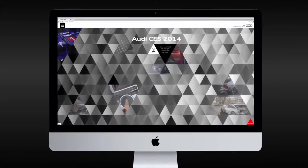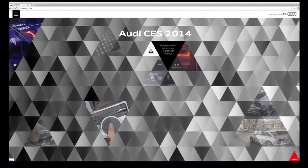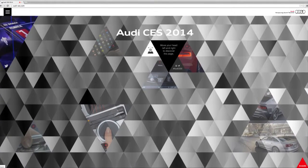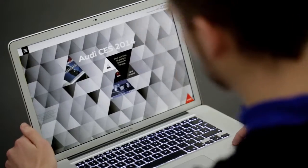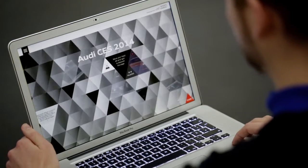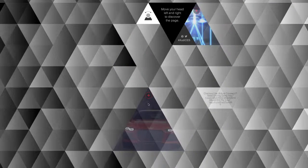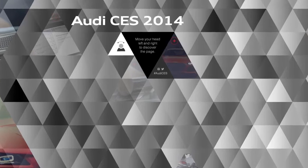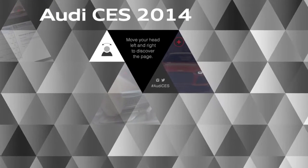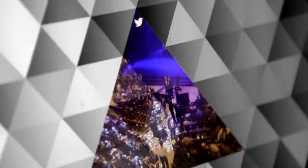The exhibition show is supported by a microsite that fittingly extends the design concept into the digital channels. Using a face-tracking system via webcam, the flip effect of the lenticular material is adapted and brought to life on the screen. The Audi innovations are hidden behind the digital triangles, waiting to be discovered by the users. A social feed of tweets and Instagram photos using the hashtag Audi CES shows the buzz generated by the Audi presence at the show and on the web.